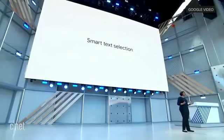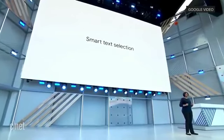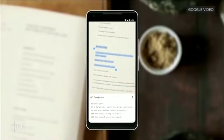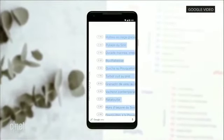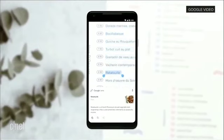With smart text selection, you can now connect the words you see with the answers and actions you need. So you can do things like copy and paste from the real world directly into your phone. Or you can turn a page of words into a page of answers. For example, you're looking at a restaurant menu — you can quickly tap around, figure out every dish, what it looks like, what are all the ingredients.